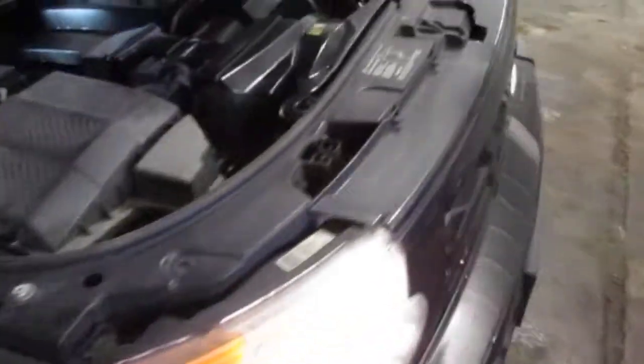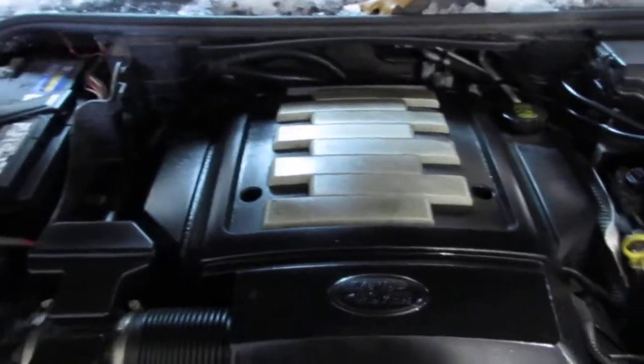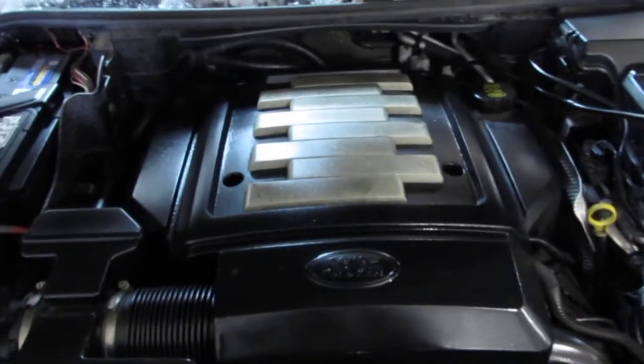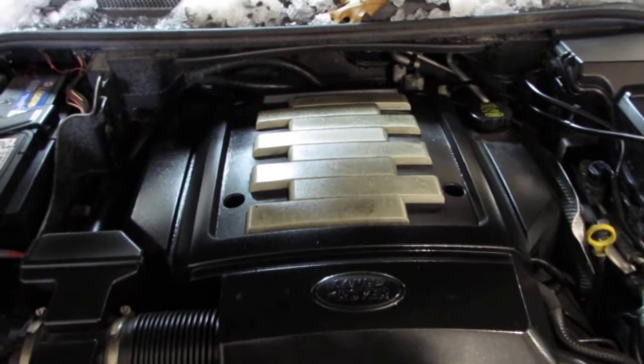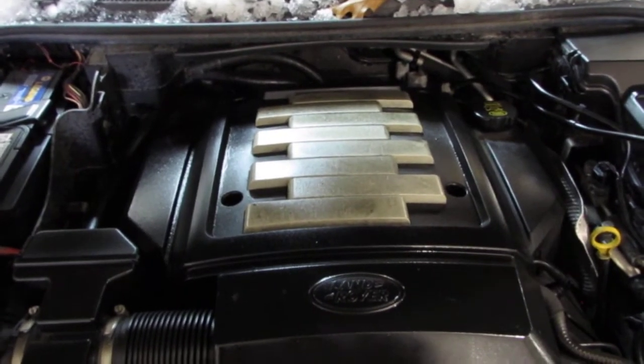You can also visit us on the web at www.toms4ing.com. This concludes the video portion of our excellent running 2006 Land Rover LR3. Thank you.